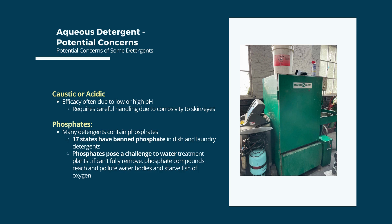Other aqueous parts washers that can replace solvent parts washing include heated washers and spray cabinets. A few concerns with aqueous detergents are those that are highly caustic or highly acidic. Also, phosphate as an ingredient has been banned in 17 states for dish detergent and in 11 states as a fertilizer — phosphates pose challenges to wastewater treatment plants, cloud water bodies, and starve fish of oxygen.